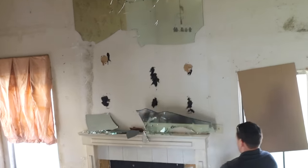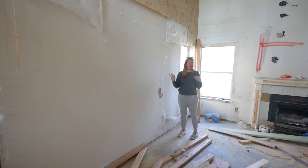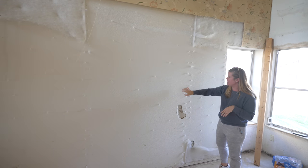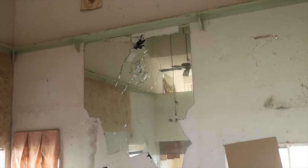Demo is well underway. The squishy padded wall is now deconstructed — behind that padding and foam was just regular drywall. The giant mirror in the living room is gone, and we have a really fun fireplace planned for that space that's going to be a huge dramatic focal point.